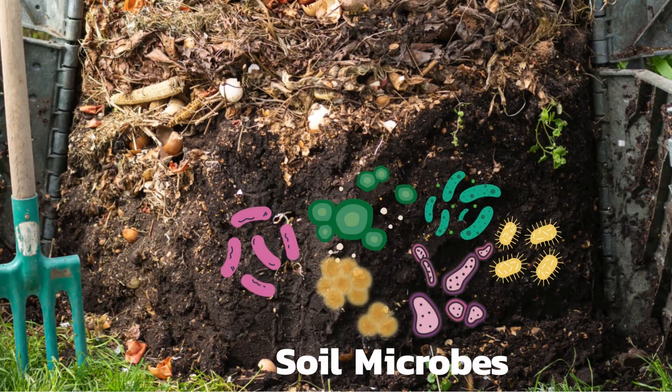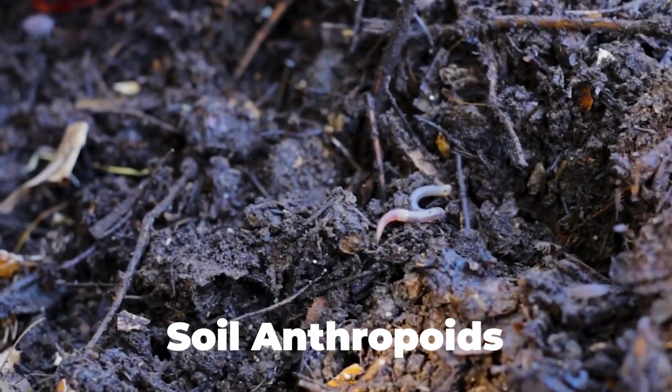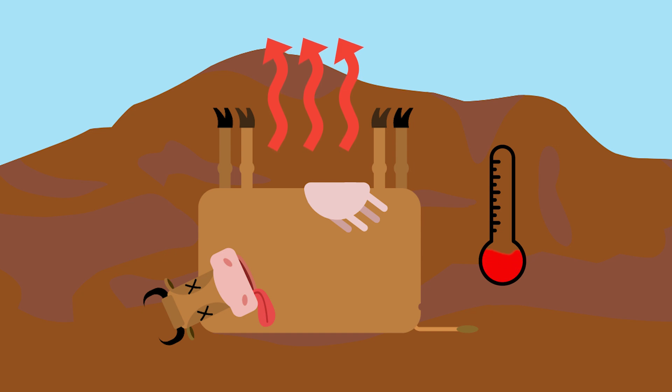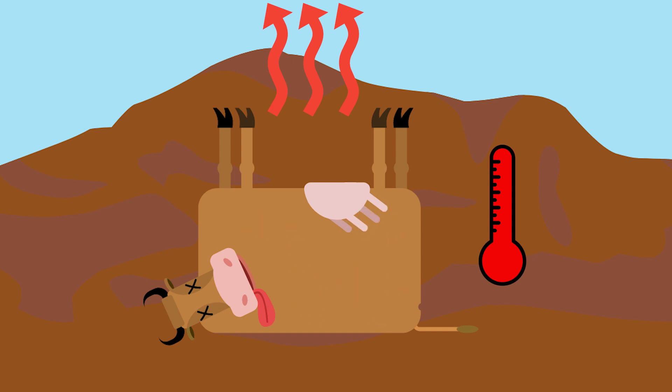In a well-constructed compost pile, bacterial decomposers have just the right balance of food, water, and air to supercharge their population growth and activity. This increased activity raises the temperature in the pile, leading to higher rates of evaporation and the inactivation of most harmful bacteria in the waste material.